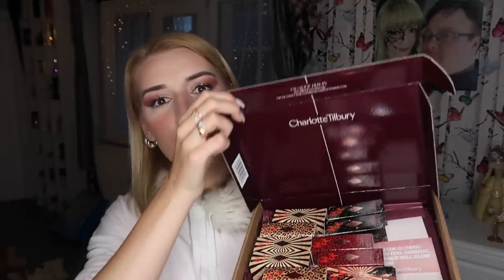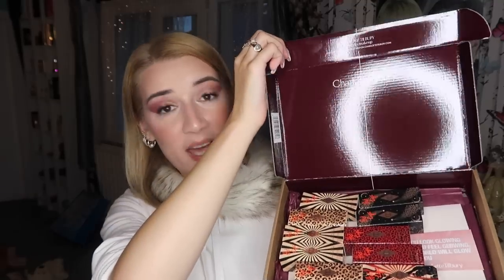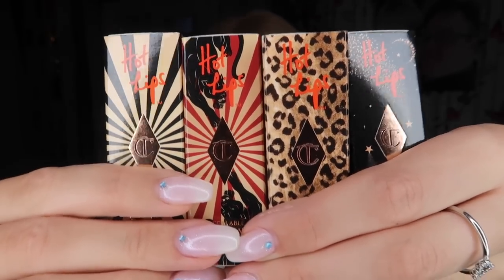As you can see, I have a full face of makeup on minus one very important thing — the lips — and this is because today in the post I got my brand new Charlotte Tilbury Hot Lips 2 collection. I haven't even opened them yet because I wanted to do my first impressions on camera with you guys. It looks like there are four different designs of boxes and in the set there are 11 new lipsticks.